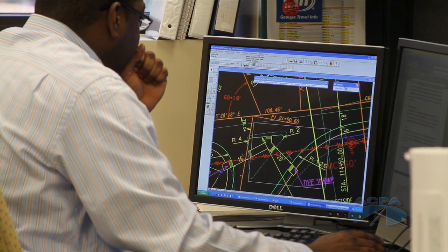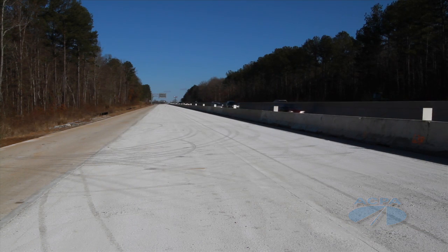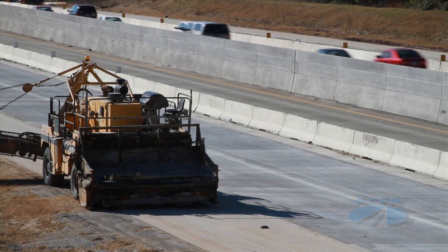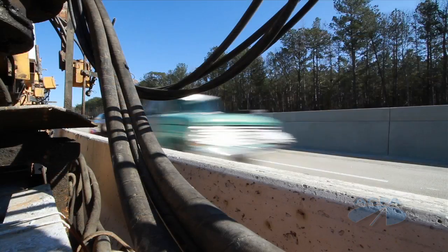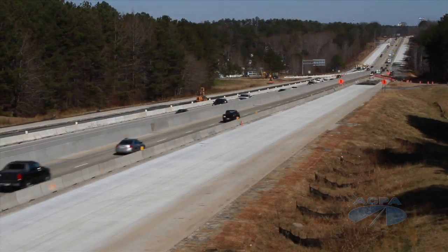Obviously, you want to design for pavement structures that will give you long-term life and the greatest benefit costs to that pavement. Concrete meets that challenge today more so than ever. The object is to get in and get out and stay out of the traveling public, which minimizes the effect to them.